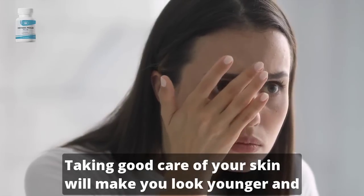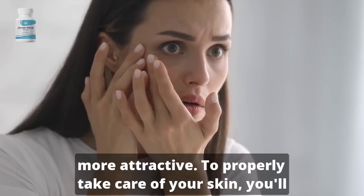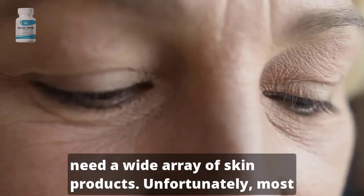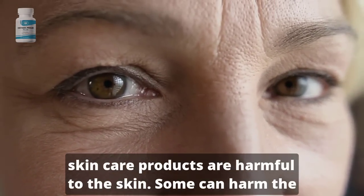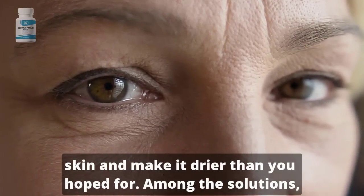Taking good care of your skin will make you look younger and more attractive. To properly take care of your skin, you'll need a wide array of skin products. Unfortunately, most skin care products are harmful to the skin. Some can harm the skin and make it drier than you hoped for.